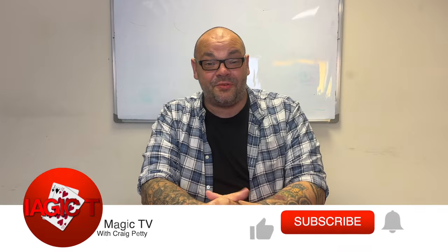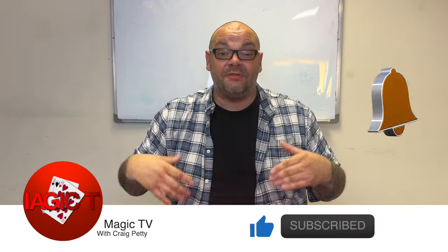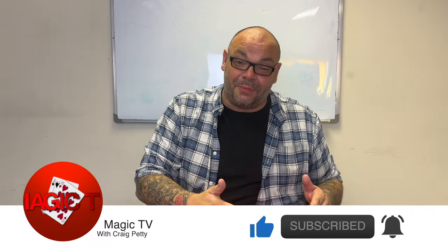Hey guys, welcome back to Magic TV. My name's Craig. It's nine o'clock on a Sunday. It's time for a review show special. This is where I take a deep dive into a particular topic, a particular subject, a particular creator, and I talk to you about what I think about that particular trick.